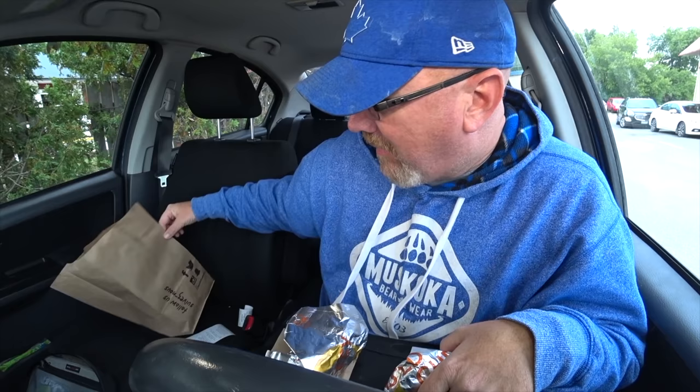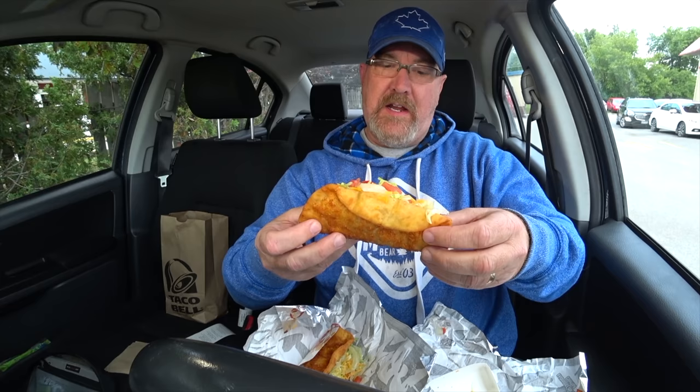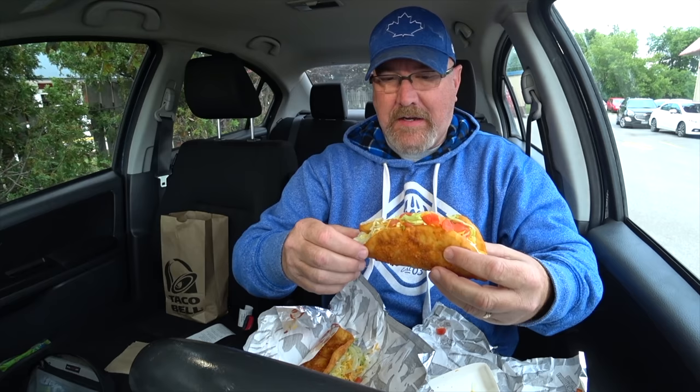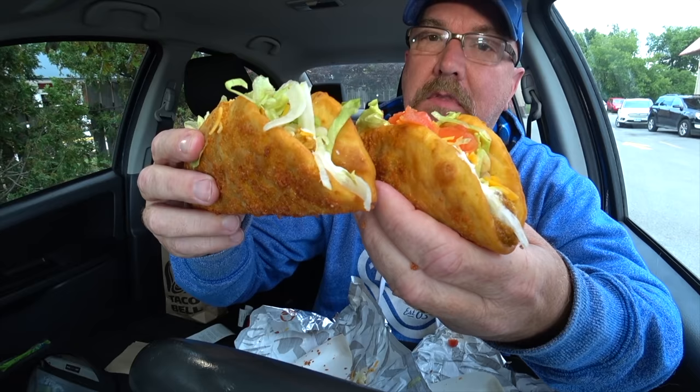We've got napkins, check. At the last second I changed my mind and said let's do some hot sauce, because I've done some Taco Bell stuff in the past and the sauce made whatever I was reviewing better. Let's open these up and see which one is better. This one looks like it's the beef chalupa. There's the blend of cheese toasted on there. Oh — the problem with tacos and stuff: very messy. They smell amazing.